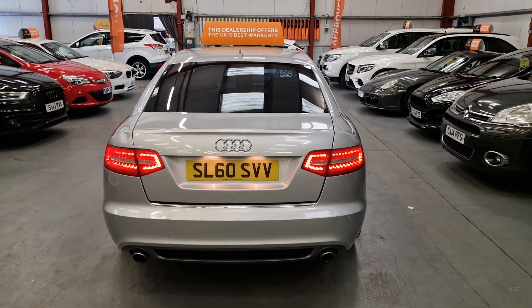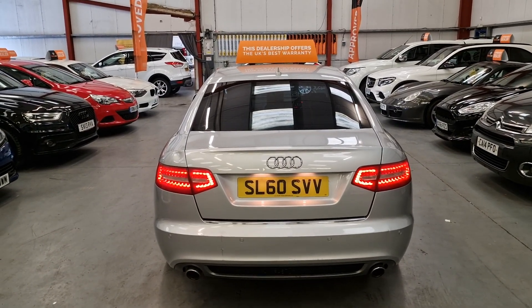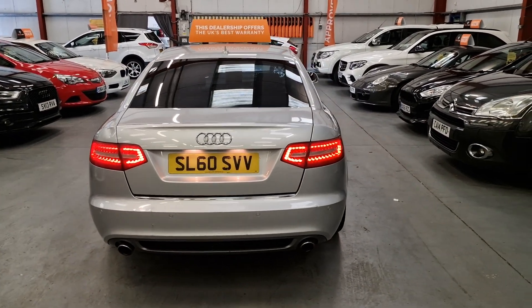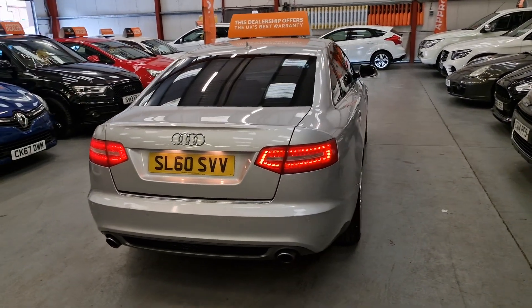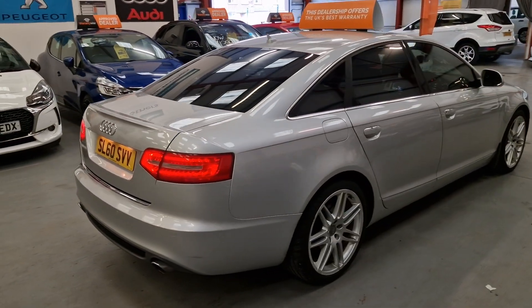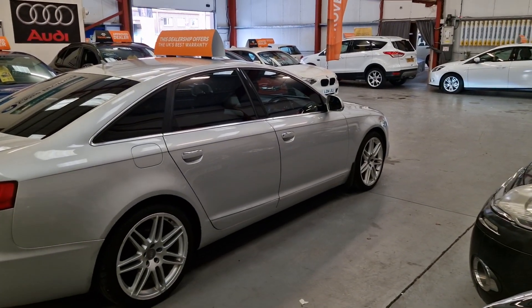And this is why we do these walk-around videos — so you can see the car as it is. We're not going to hide anything. We've got the dual exhaust system as standard and the LED rear lights as well. But apart from that little dent and the mark on the back bumper, the car is in really good condition.